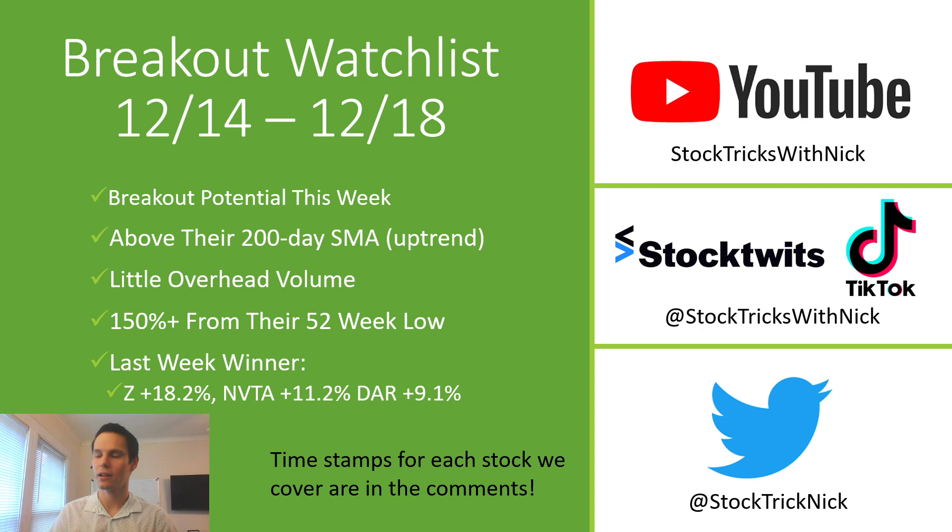If you guys are new to the channel, we do this breakout watch list every Sunday morning to prepare you for the rest of the week. On either Tuesday or Wednesday, depending on how the market's shaking out, we do a live stream called the Midweek Movers, where I kind of refresh this list and take stocks from the comments section to look into, so it's more interactive. And then on Friday, I do a trading recap, going through the stocks that I traded, taking a look at the things that I did right, but also the mistakes that I make — because if I'm going to be sharing my winners, I better be sharing my losing trades as well, and you learn a lot more from your losing trades.